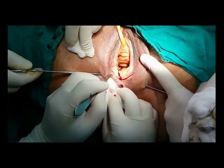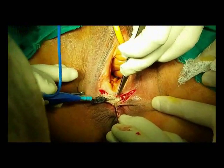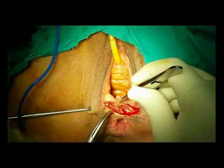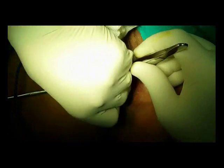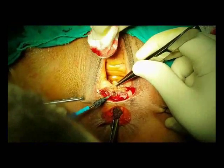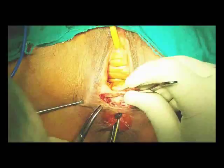The procedure started with injection of normal saline with adrenaline in the perineal area to reduce the extent of bleeding. Then a curvilinear incision was made in the perineum just anterior to the anus. Dissection was made using a combined technique of blunt and sharp dissection.